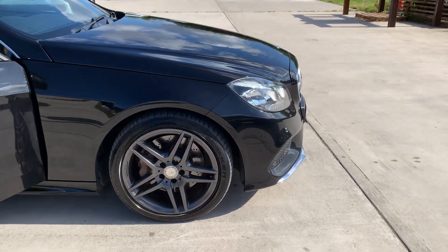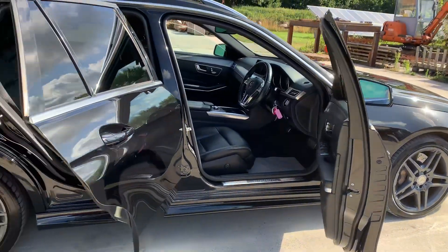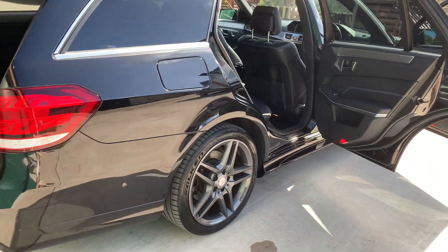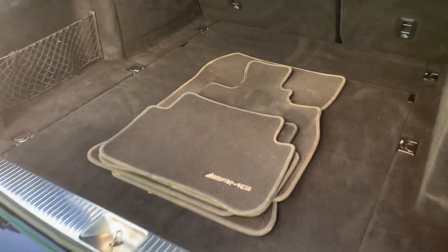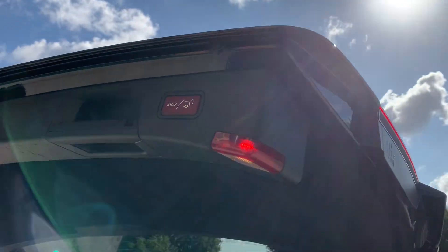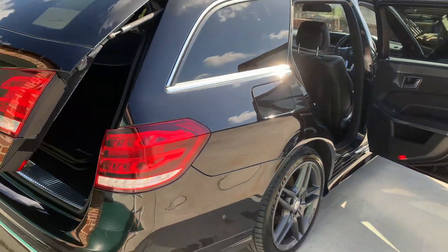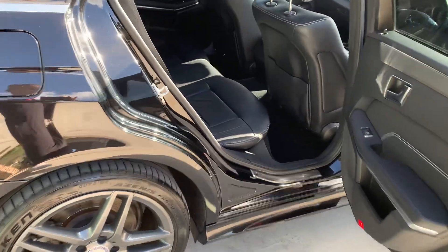It's got amplified alloy wheels that match really well against the black. Rear park distance control, twin exhaust, AMG carpet mats, load cover, and an electric tailgate. It also has rear privacy glass.